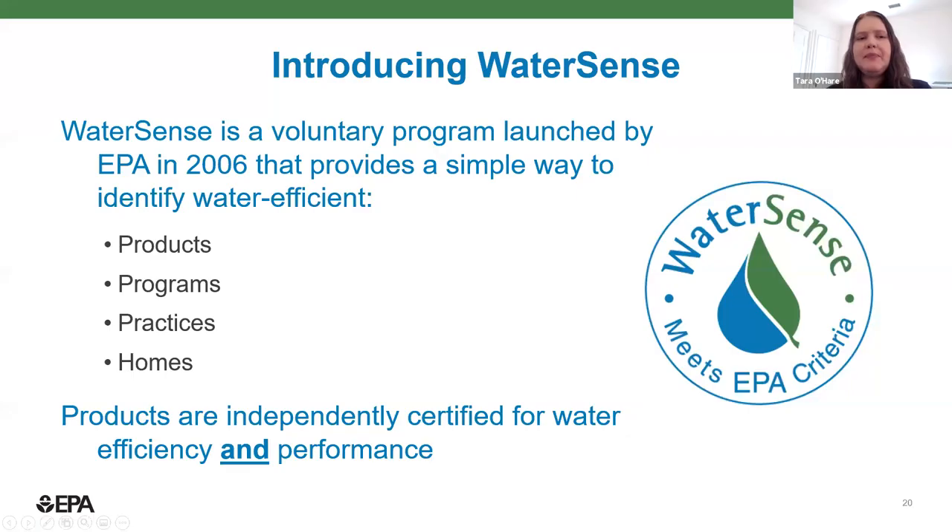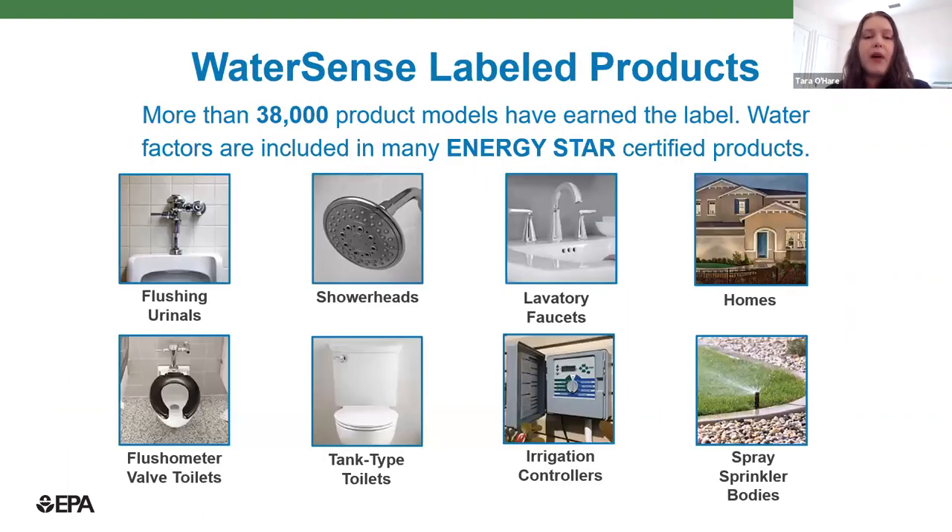Thank you so much. I wanted to introduce you all to the WaterSense program. We are a little bit newer than Energy Star, but we are the sister program of Energy Star, created as a voluntary program back in 2006. We work to provide simple ways for consumers and businesses to identify water-efficient products, practices, programs, and homes. The WaterSense label is on products that have been independently certified for water efficiency and performance. Each one of our specifications has a performance metric, meaning it saves water and actually works. WaterSense is found on more than 38,000 product models in categories including all of your restroom fixtures, as well as irrigation products such as irrigation controllers and spray sprinkler bodies, as well as labeled homes.